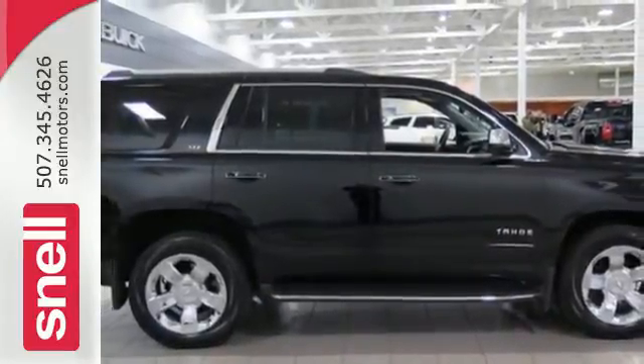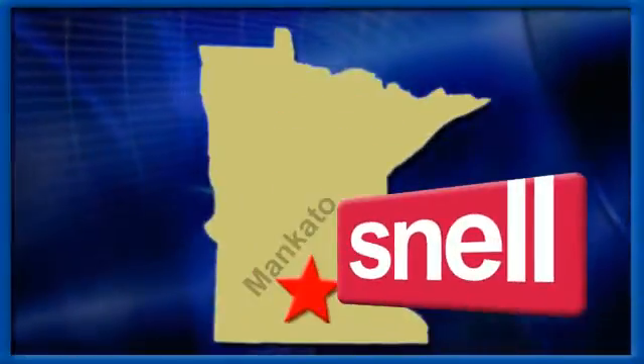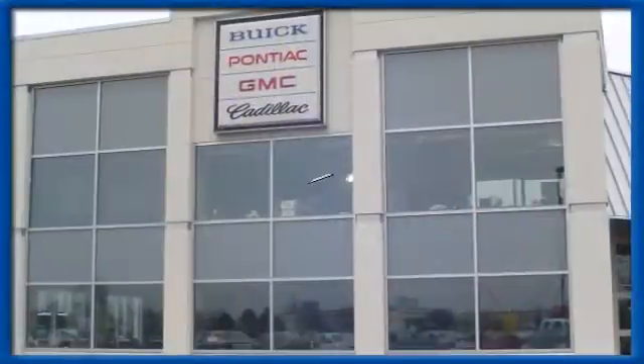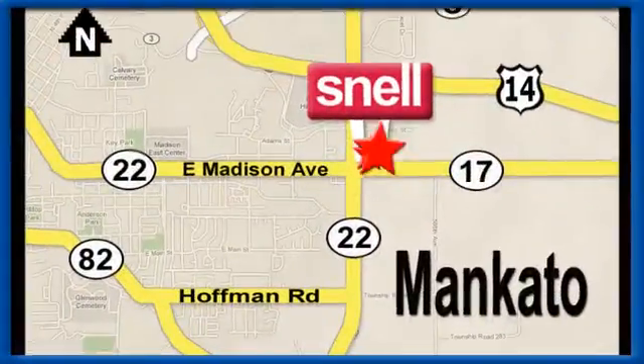Stop in today. Snell Motors, proudly serving the Mankato area since 1951. We're conveniently located on the corner of Highway 22 and Madison Avenue, just south of the River Hills Mall.